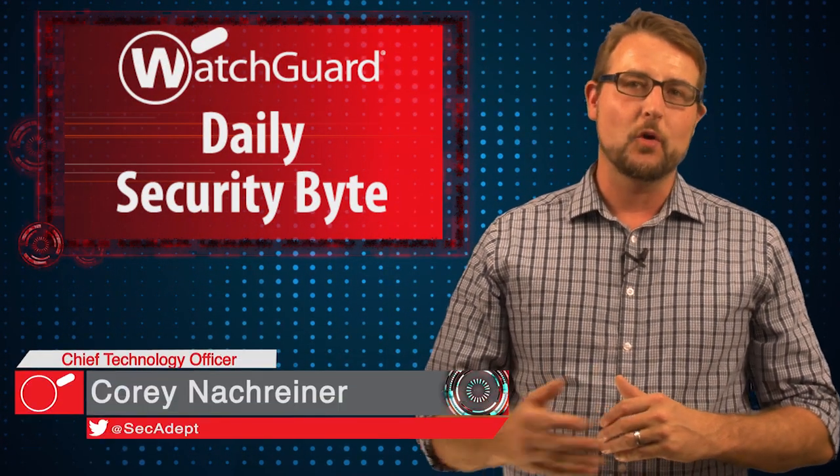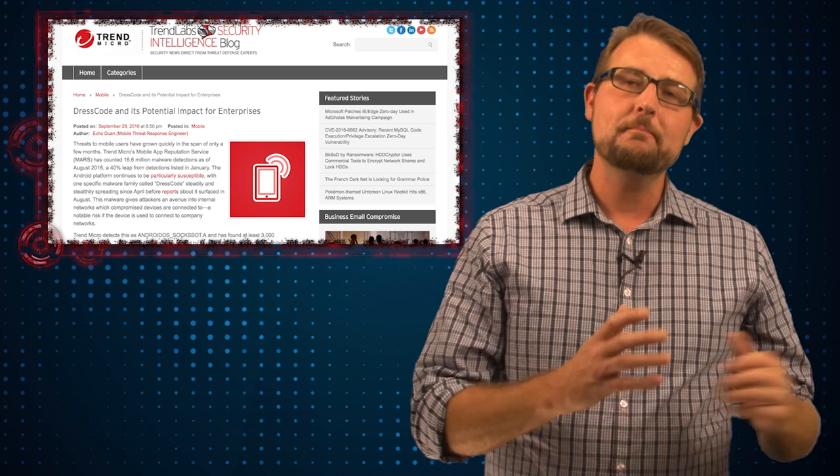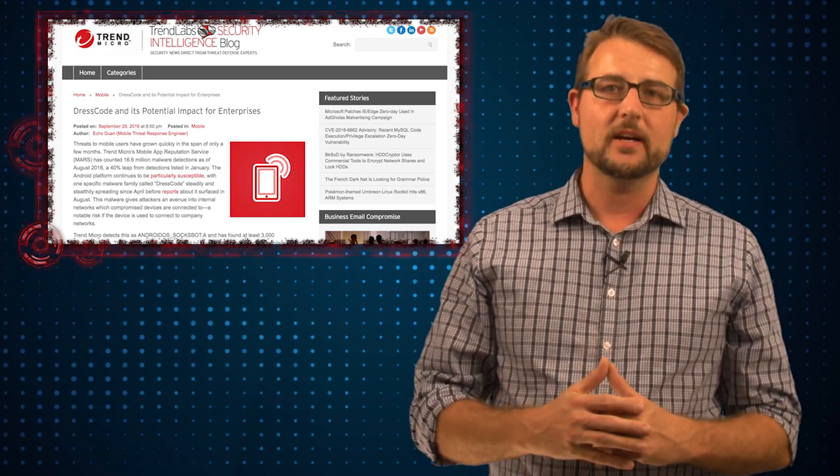Welcome to WatchGuard's Daily Security Byte. I'm Cory Knockrinder. Today's story is the DressCode Android malware. One of WatchGuard's security partners, Trend Micro, has discovered a new piece of Android malware, or spyware, that they call DressCode.